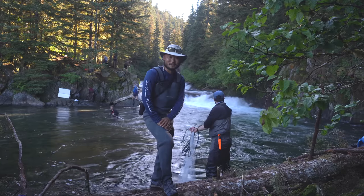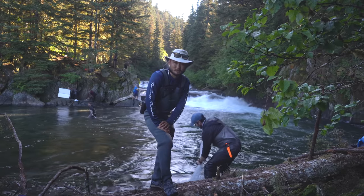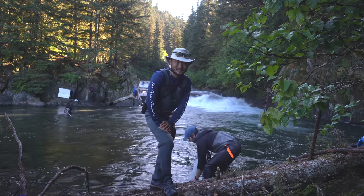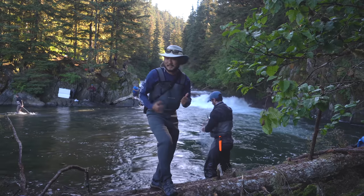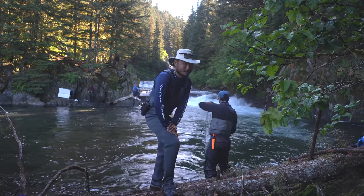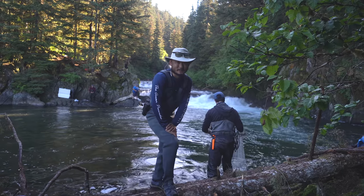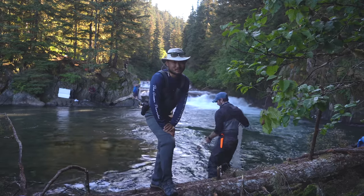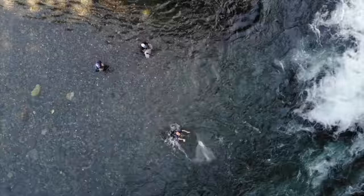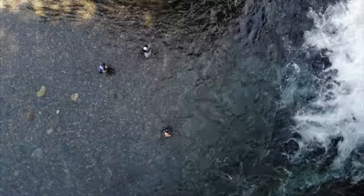What's up guys, welcome back to another episode of Outdoor Chef Life. I'm Taku and we're still in Alaska doing more Alaska things. Check out what's happening behind me - these guys here have cast nets and they're casting for salmon, specifically sockeye salmon.